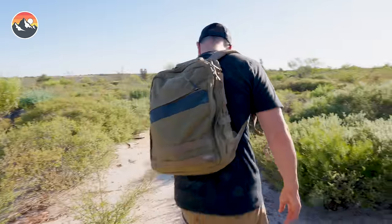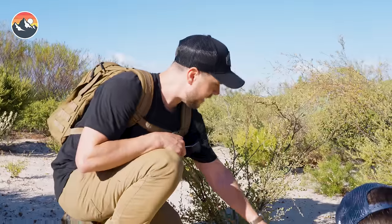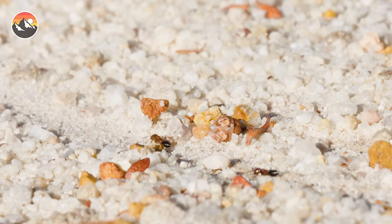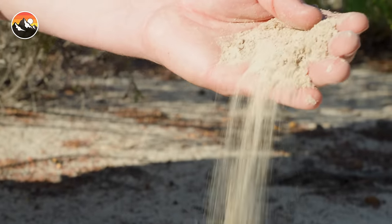Here we go — this is a good indication. You see that line in the sand right there? That's an ant track. You can actually see a few tiny ants making their way back to their nest. We've got a sandy environment, we found the food, now it's time to find the devil itself.